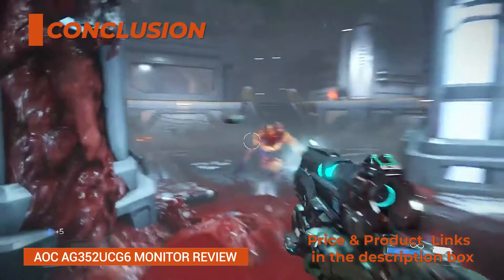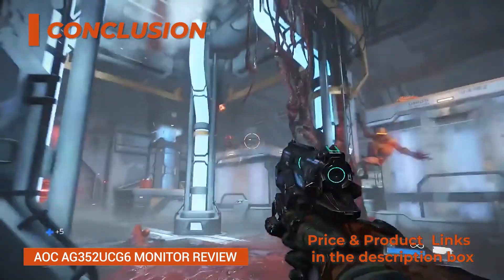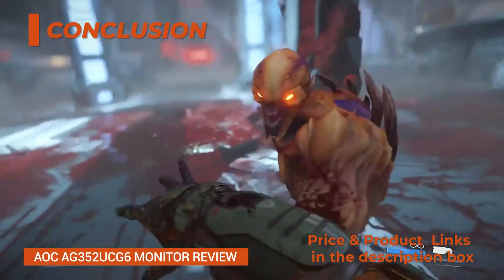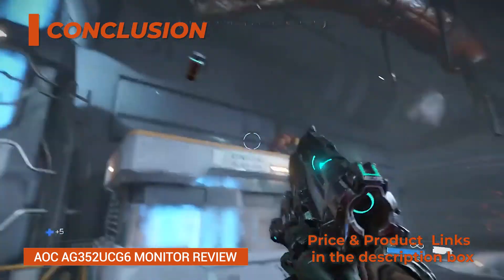Conclusion: Overall, the AOC AG352UCG6 offers outstanding image quality and smooth performance. Although there are some issues with ghosting, it's tolerable considering it's a VA panel display.